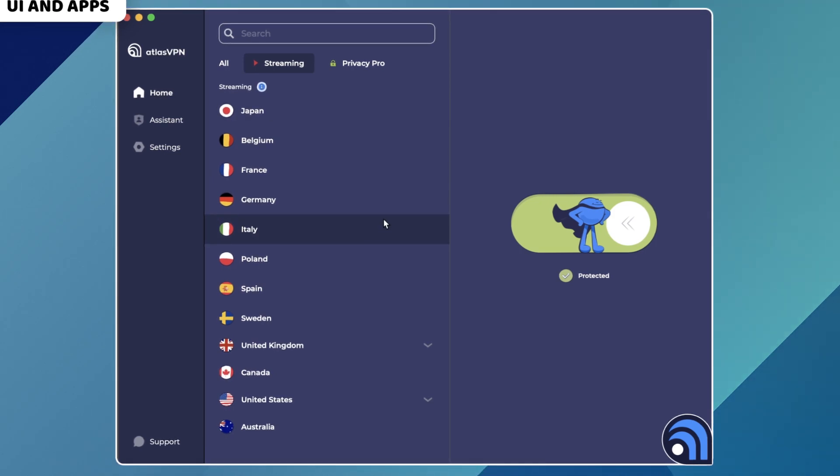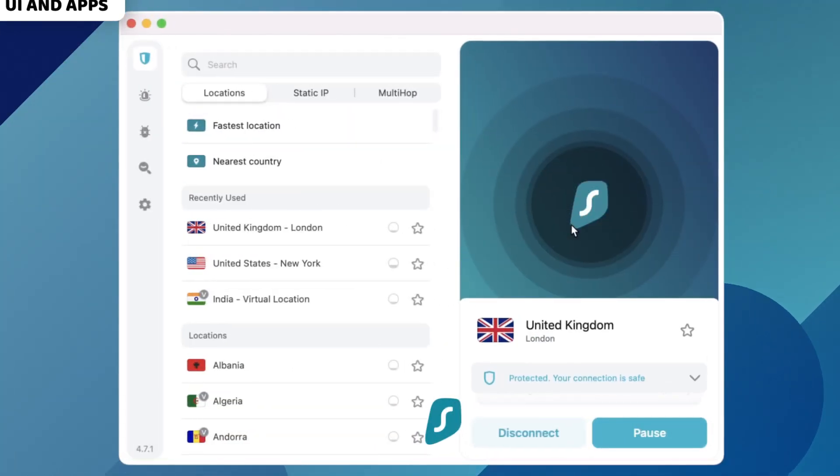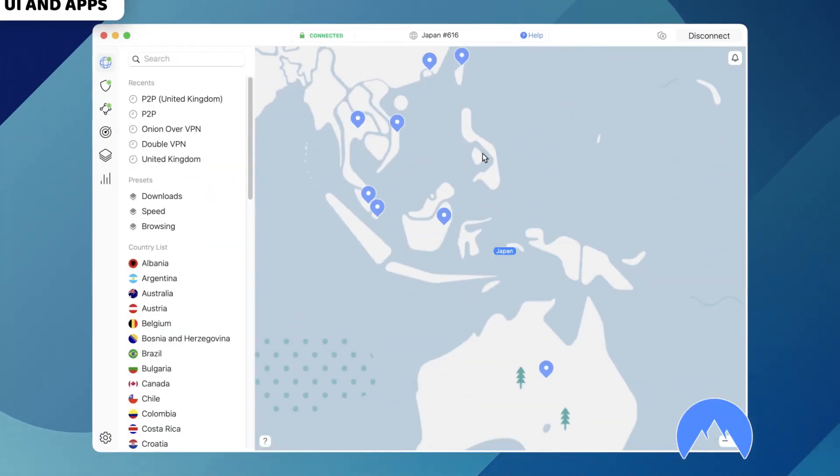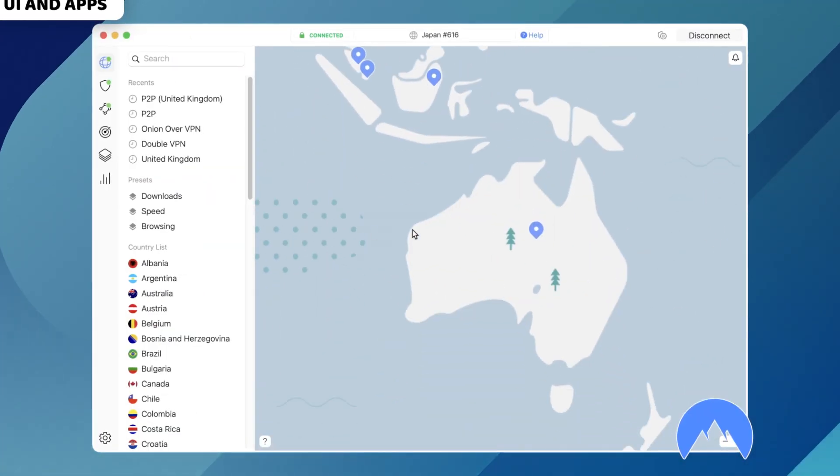Somehow, only Atlas VPN came out scot-free. Notably, all three providers do look quite comfortable, even though my favorite is NordVPN. It's hard to beat this server map in how easy it is to use.